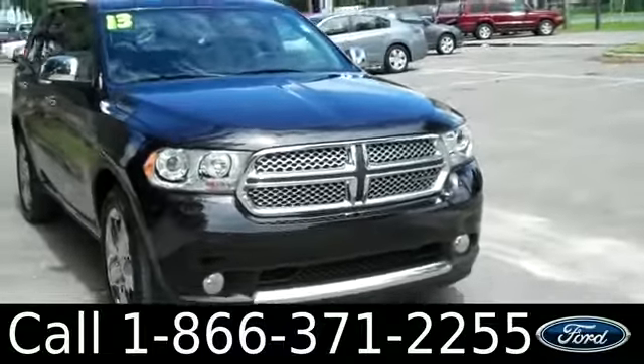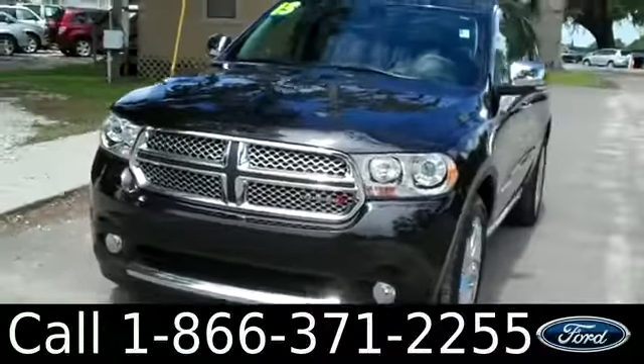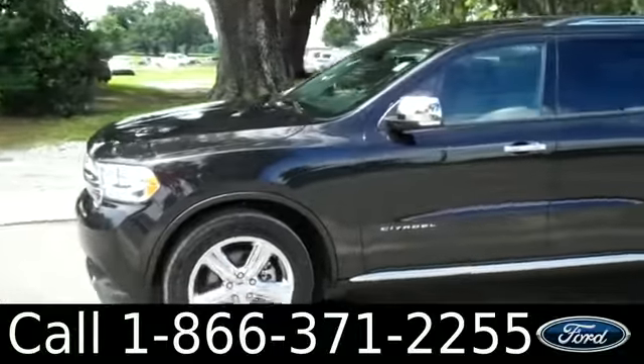Hi everyone, it's Jen here with a 2013 Dodge Durango Citadel. I'd also like to invite you to visit our website SantafeFord.com, where you can view our entire inventory, get the free Carfax, and see some pictures of this vehicle.